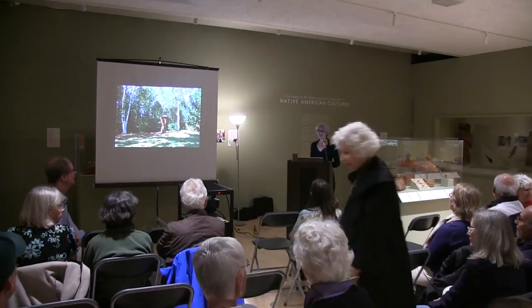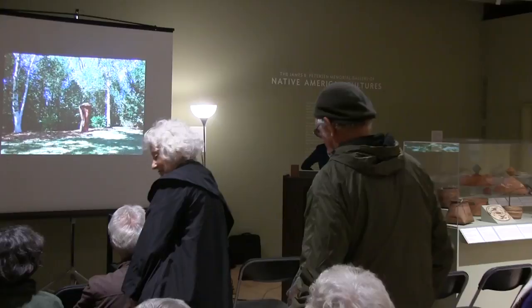We're going to get started. I'm Jamie Cohen. I direct the Fleming Museum and I am delighted to welcome you all to the museum tonight.